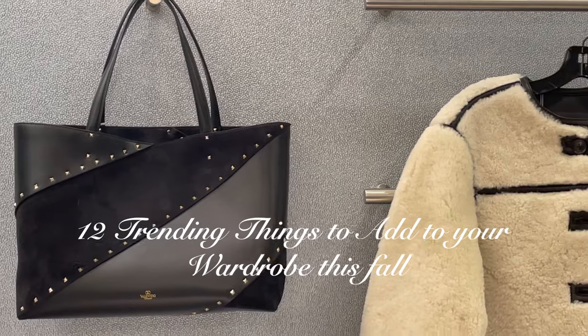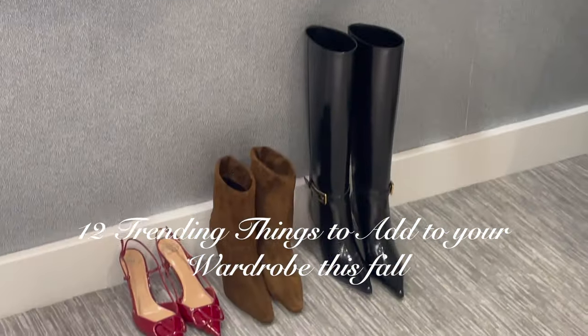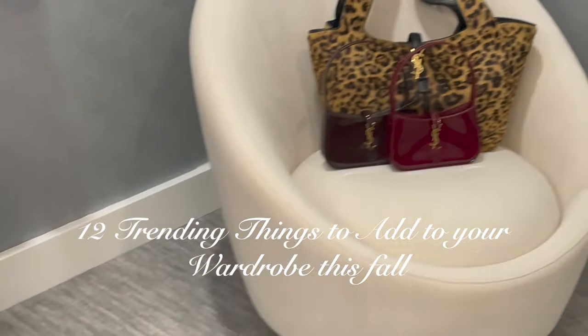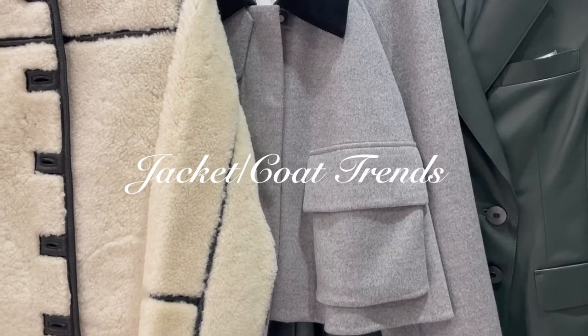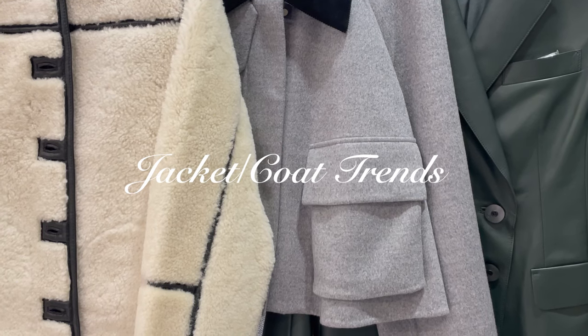These are not only trendier items this season in particular for fall 2024, but these are also a combination of things that I think will reoccur and always be timeless every fall. These are the things that have been trending really heavily for this particular fall-winter of 2024 that I think would be great add-ons to your already fabulous wardrobe, but not all of them are mandatory. I'm going to begin talking about coat trends this season.